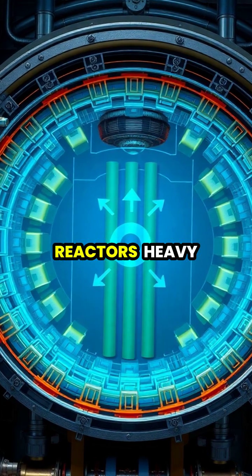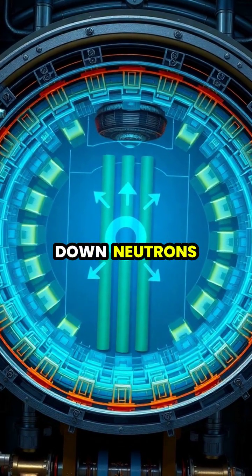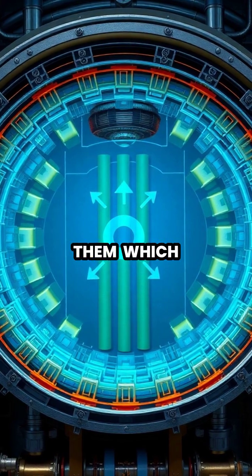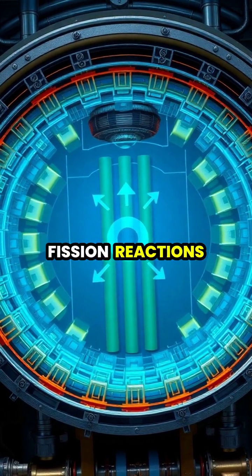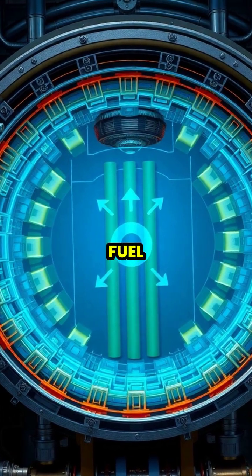In nuclear reactors, heavy water serves as an excellent neutron moderator, slowing down neutrons without absorbing them, which enables nuclear fission reactions to continue using natural, unenriched uranium fuel.